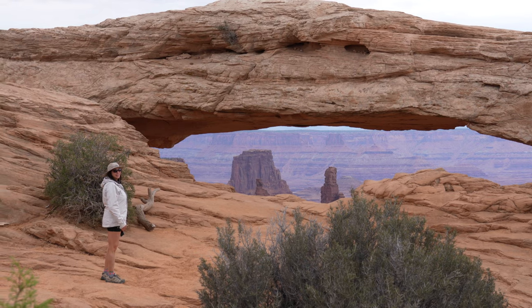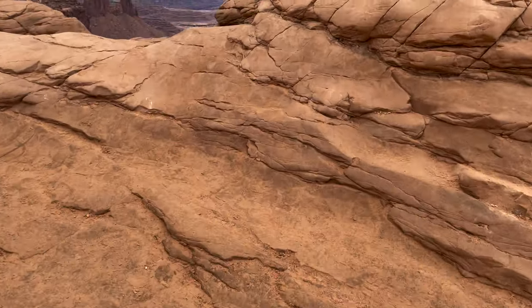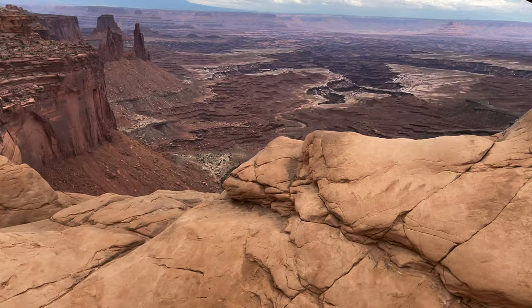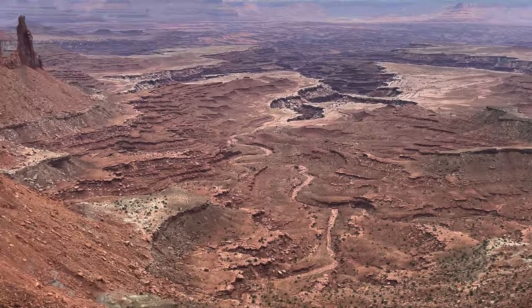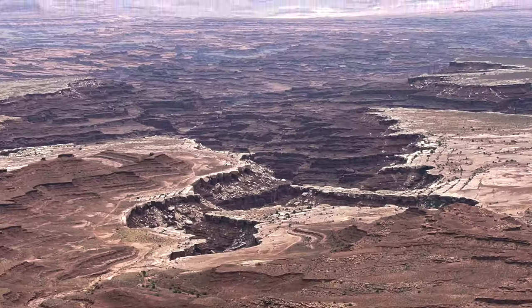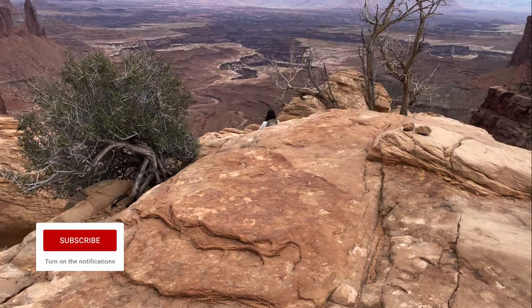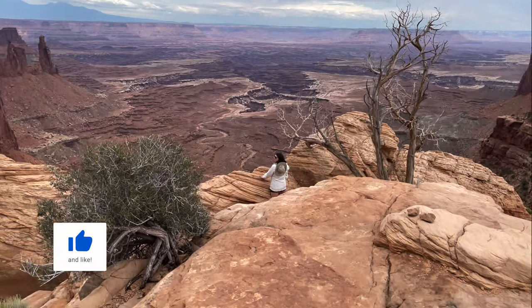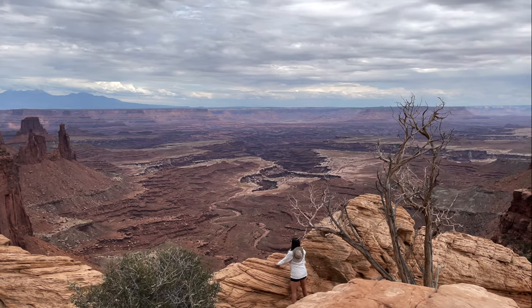We are currently at the Mesa Arch. Services are very limited and the vast majority of the park is inaccessible to the general public. Just 10 miles from Moab, Island in the Sky Mesa sits a thousand feet above Canyonlands and provides the easiest access to the park with many pullouts and hiking.